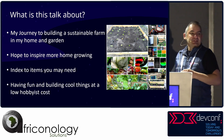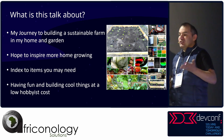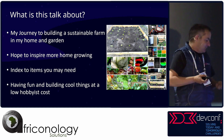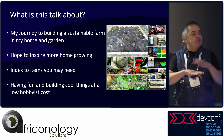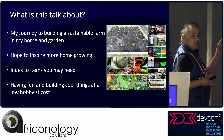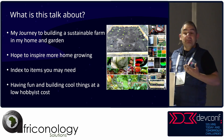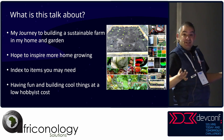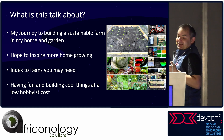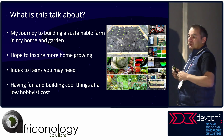So what is this talk about? It's about my journey into how I built a farm — the sustainable journey of building a farm. Hopefully it will inspire you to build something as well. It'll serve as an index, with links at the bottom of almost every slide to content and sites where you can buy things. It's also about having fun, building cool things, with hobbyist, low-cost equipment — not enterprise stuff.